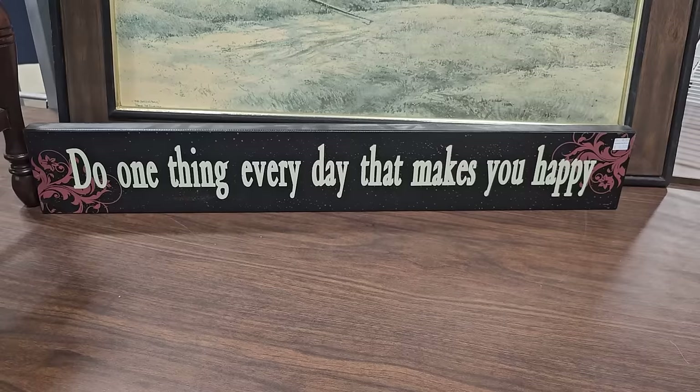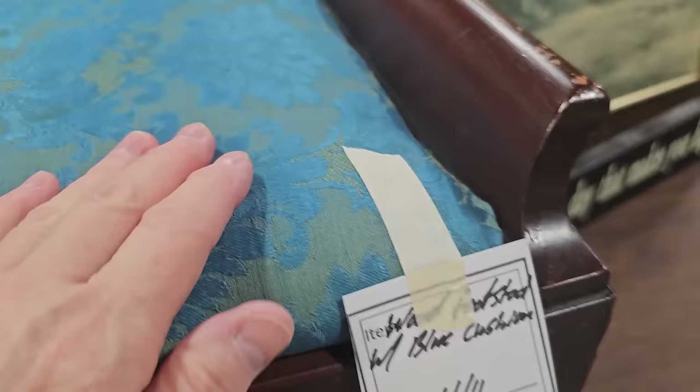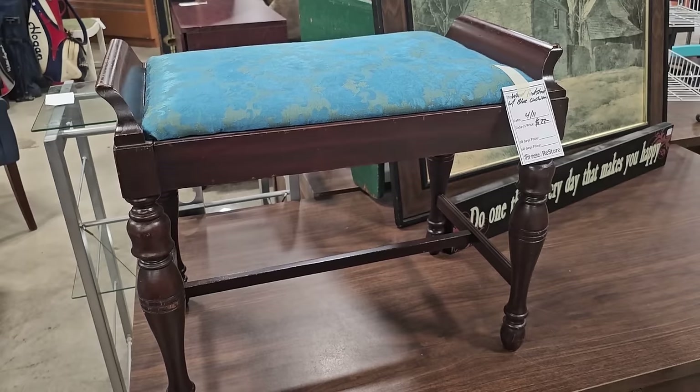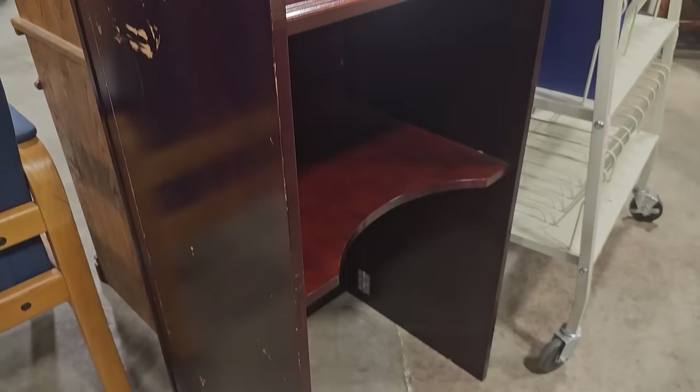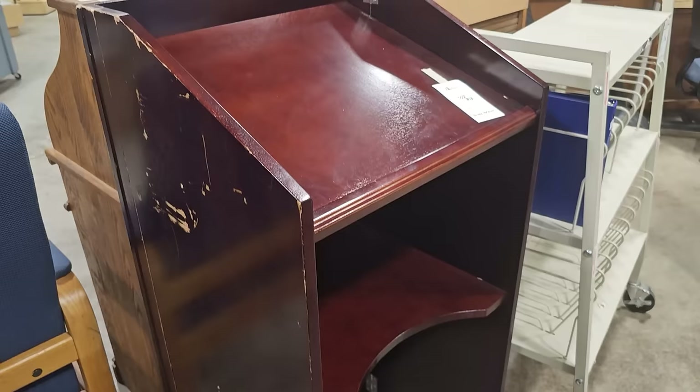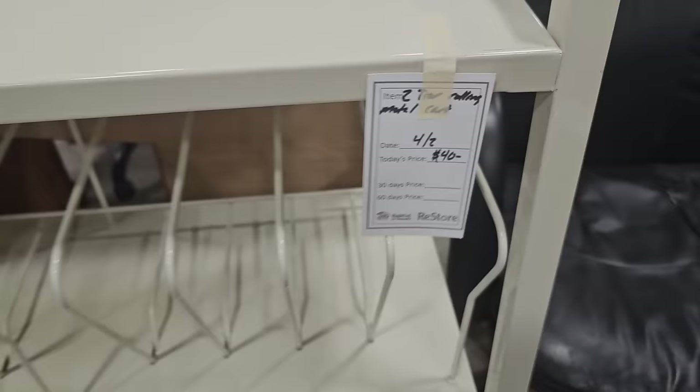Oh, and you know I love anything blue — this footstool is only $22. And this was just such a throwback for me. Who remembers being in high school and having to stand up in front of your class to give a speech? I remember being scared to give a speech. And here's a rolling shelf for $40 — I think this would be perfect in a kid's room just to store all their books.